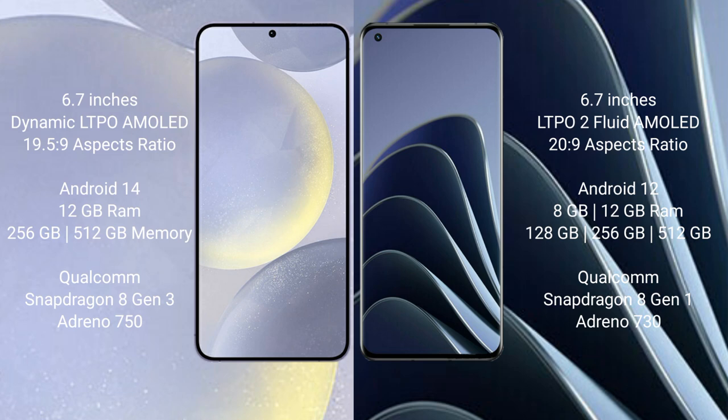The Samsung Galaxy S24 Plus runs on the Android 14 operating system, while the OnePlus 10 Pro runs on the Android 12 operating system.